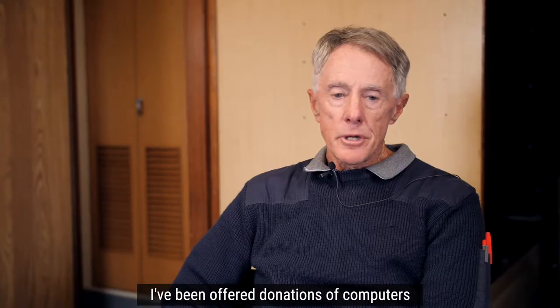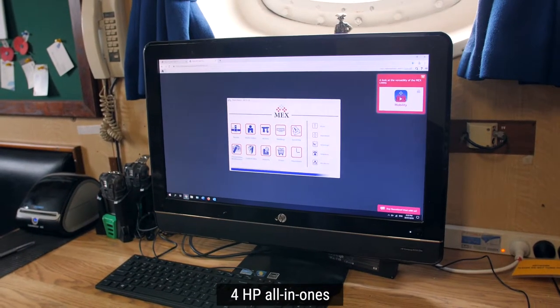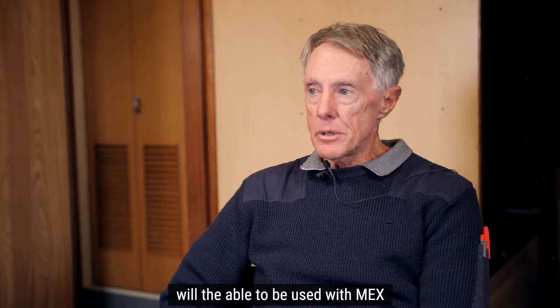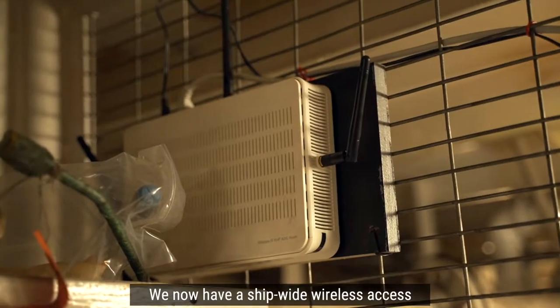I've been offered donations of computers that I haven't been able to place at the time that I came here. Four HP all-in-ones and three Panasonic Toughbooks will be able to be used with MEX. We've got to the stage now where the network is up and running, and we now have ship-wide wireless access.